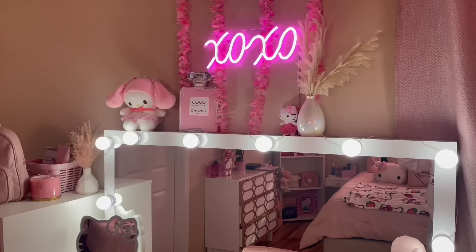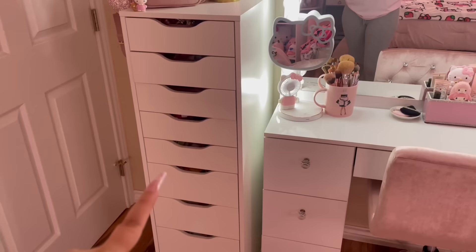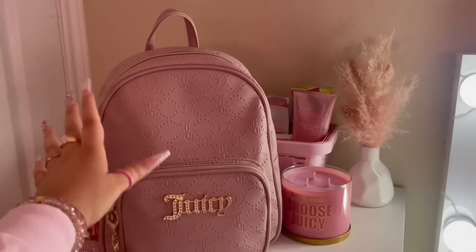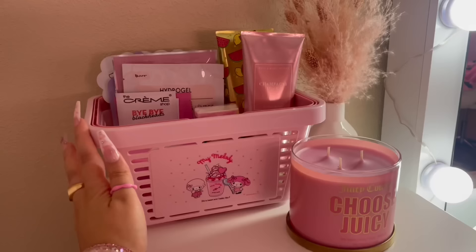This is my vanity area. I absolutely love it — I spend most of my time here. Next to my vanity, I have these Alex 9 drawers that I got from Ikea. I'll have them linked down below if you're interested. I always keep my current purse here, so I'm going to move this one out of the way. I just have this juicy candle and a little decor piece, and I have this My Melody basket which I got from Temu.